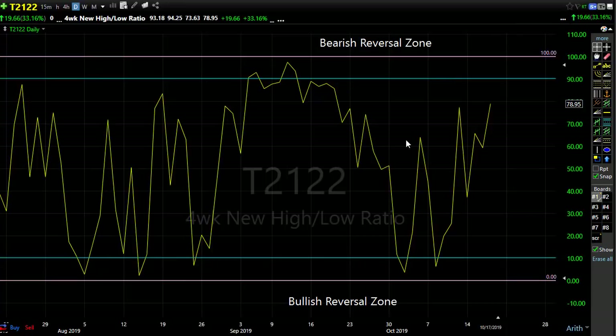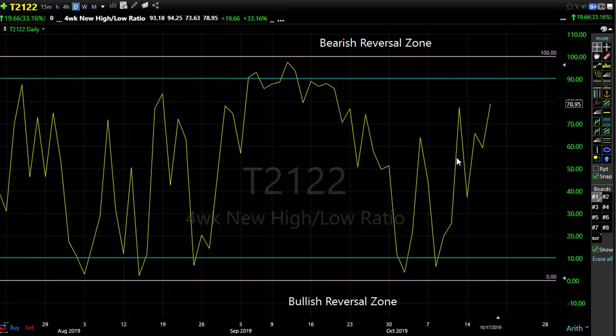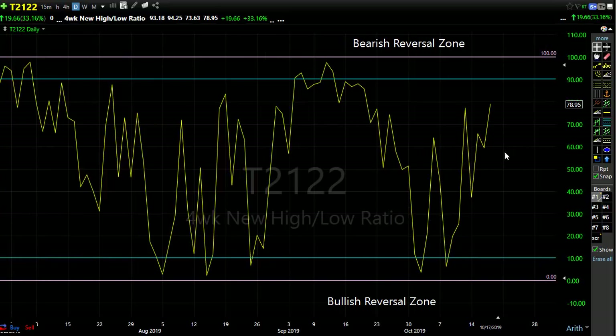Let's take a look at T2122 — the four-week new high/new low ratio. As you can see, we're pushing toward the upside, telling us that we have more upside potential. Right now futures are improving just a little bit this morning as earnings roll out, but we're looking at a cautious open ahead of the Brexit weekend. Whether they'll pass it or not, there could be a little bit of turmoil going on this weekend. And of course we still have to deal with our trade situation that seems to be really in flux.